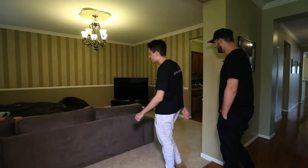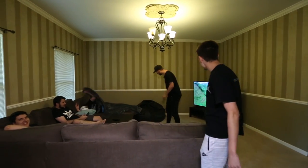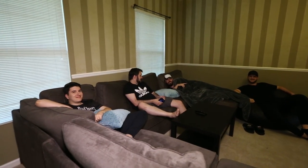Alright guys, this is the living room. You can see we have a few people sitting here right now. We usually use this area to maybe watch some Narcos, as we've been watching recently, or watch Counter-Strike and whatever — just hanging out.